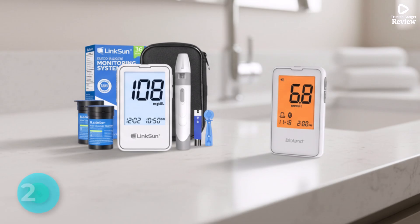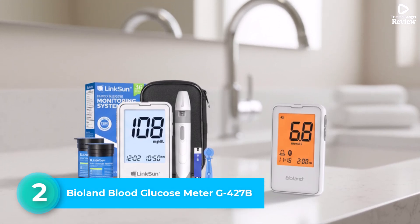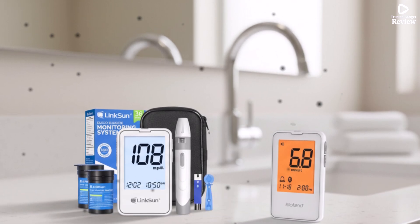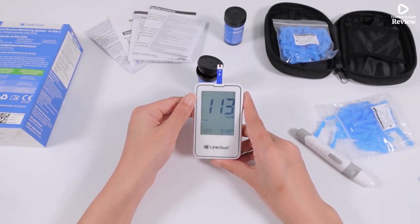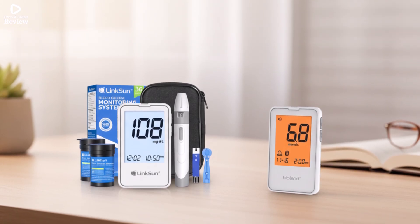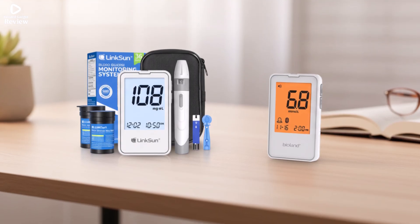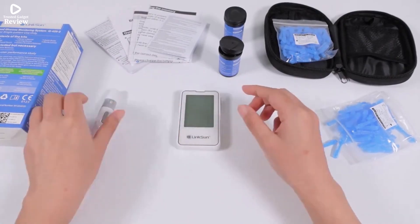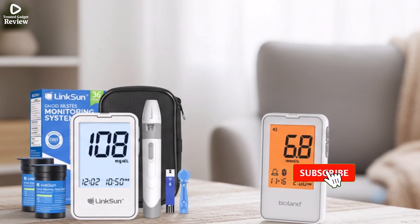Number 2. Bioland Blood Glucose Meter G427B. The Bioland Blood Glucose Meter G427B comes as a complete kit, including a glucometer, lancing device, test strips, and lancets, offering a comprehensive diabetes management solution. This meter is designed for convenience and accuracy, providing results with a precision of plus or minus 12% while meeting ISO 15197-2013 standards. It features a quick 5-second test, allowing users to monitor their blood sugar levels efficiently.